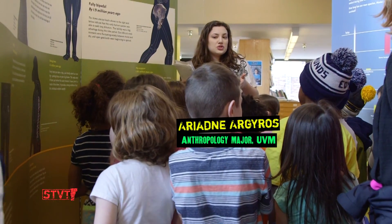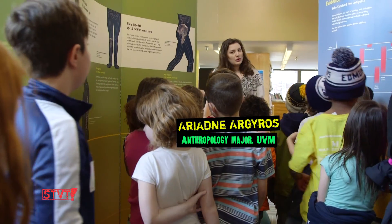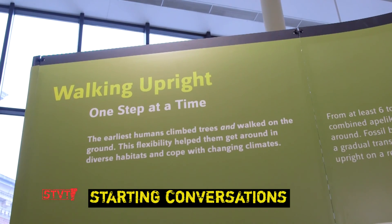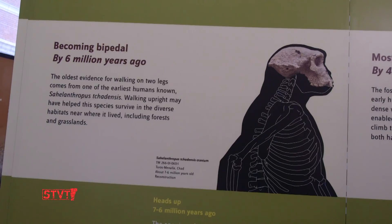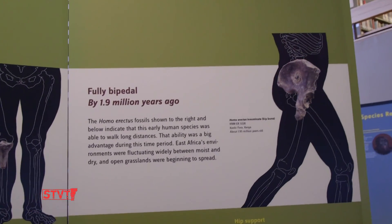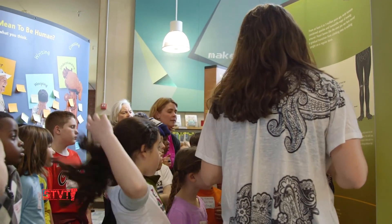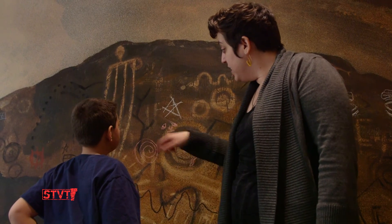Does anyone know how chimpanzees walk? Do they walk just like us or maybe a little bit more like this? The Smithsonian is really about engaging people in conversation. There are panels for people to read, but they want people to read them and talk them over with others. That's one of the reasons we're trying to bring in a lot of school groups — to get those conversations started.